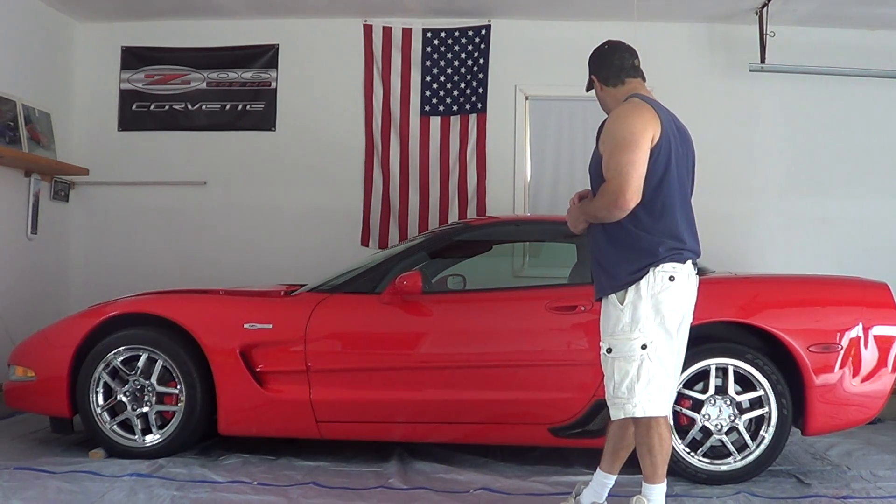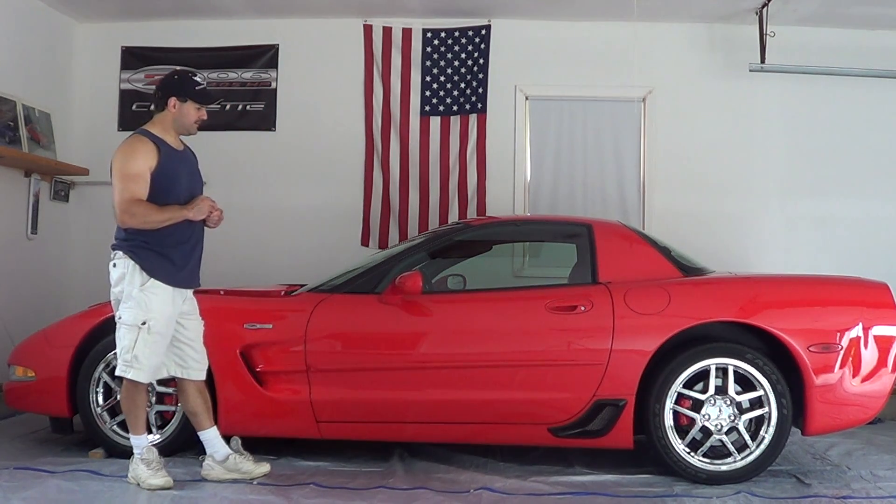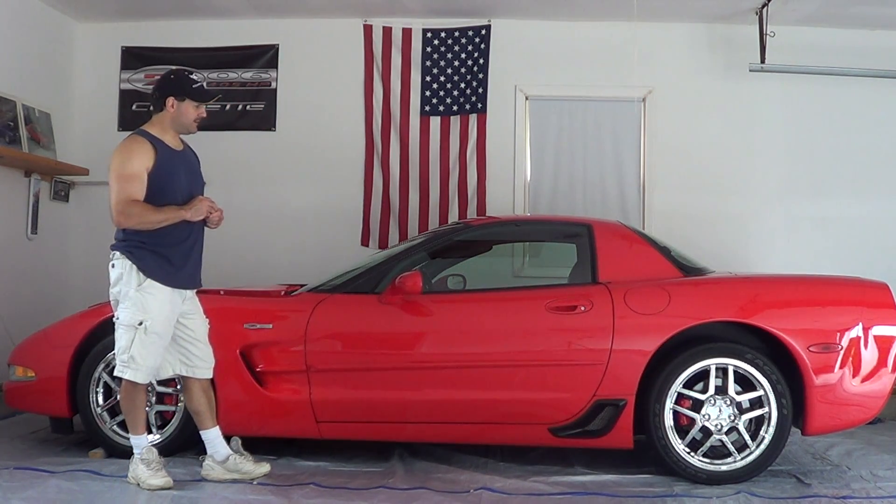If you ever get a chance to own one of these cars, guys, they're an icon, a piece of American history, and definitely an awesome car to have and to own.